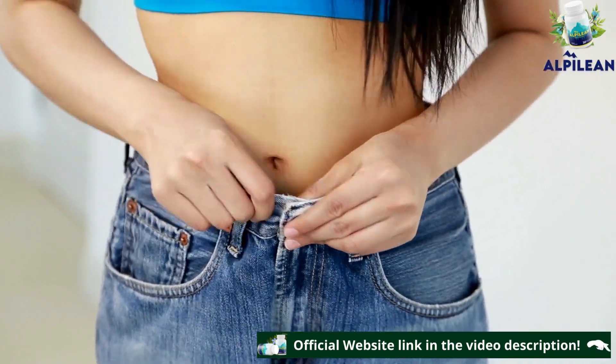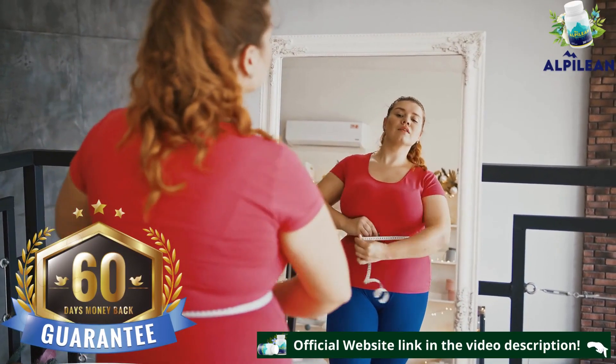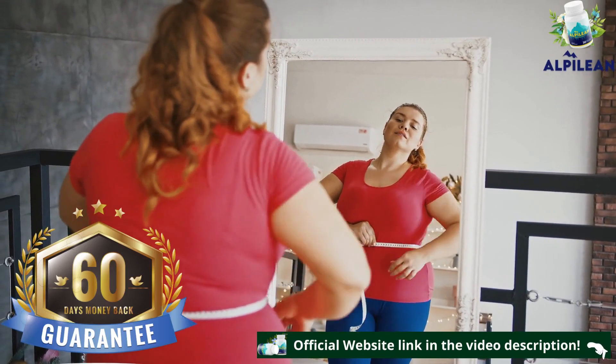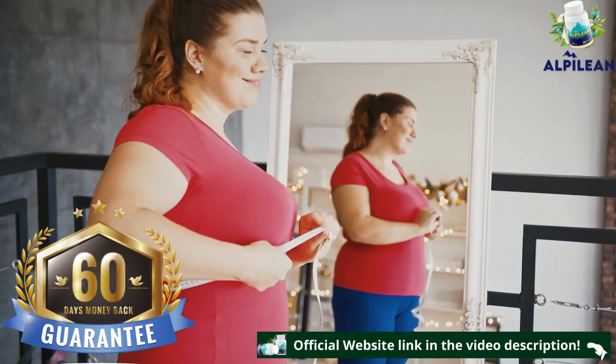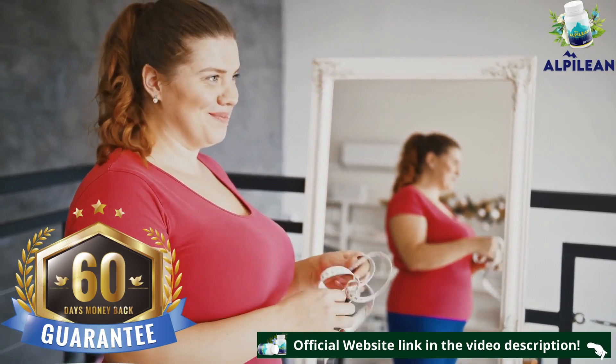And if in 60 days, even after doing everything the right way, you are not satisfied with how fast your fat stores melt away, just contact the producer and you will be refunded every penny you invested — no questions asked. The guarantee is truly unconditional.